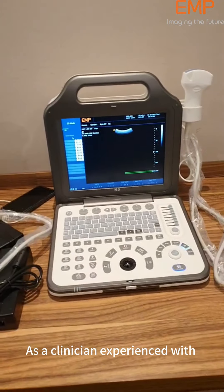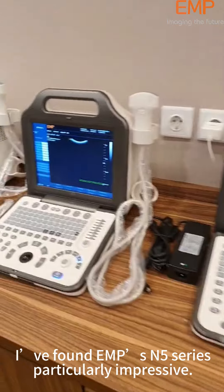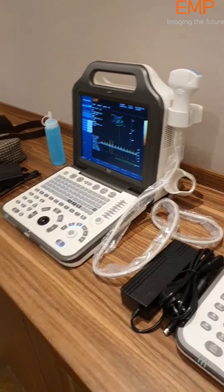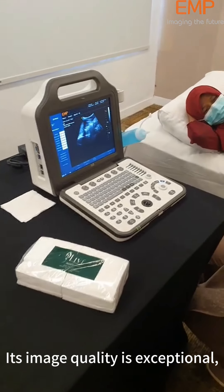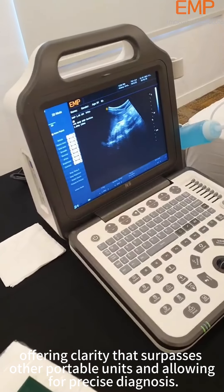As a clinician experienced with various portable ultrasound devices, I found EMP's N5 series particularly impressive. Its image quality is exceptional, offering clarity that surpasses other portable units and allowing for precise diagnosis.